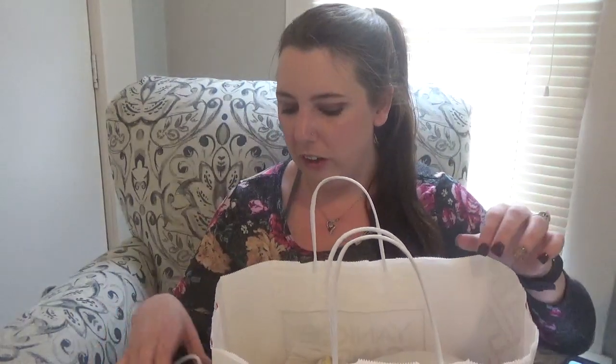Hi everyone, welcome back to my YouTube channel, Miss Smith 88. Today I have a Yankee Candle haul for you guys — I can barely look up, the big one is heavy. Recently, Yankee Candle had their anniversary sale where they had candles 60 percent off, which was an excellent price. I actually had a store credit because I returned a large jar of Strawberry Bellini.